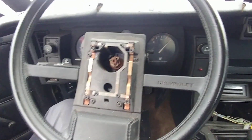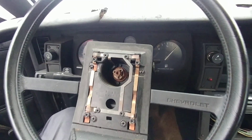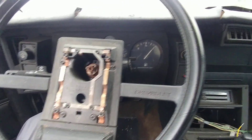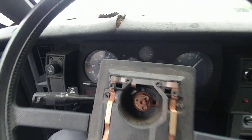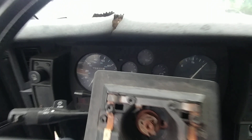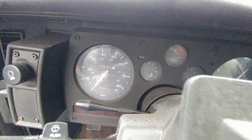All right man, back at the auction again, got another one. As you can see it's a Camaro, third gen F-body, it's an 85. There's mileage on it, doesn't run.